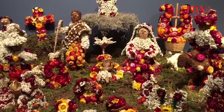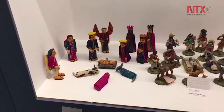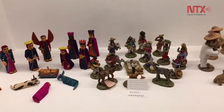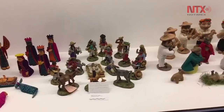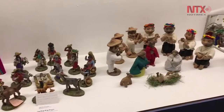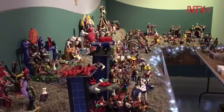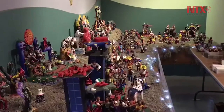Mexico City's Museum of Popular Cultures has inaugurated for the first time an exhibition of nativity scenes, aiming to highlight the creativity of the country's artisans. The exhibition includes 220 scenes made by 45 communities across Mexico, made with a variety of techniques and materials.